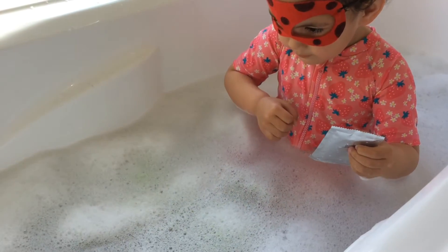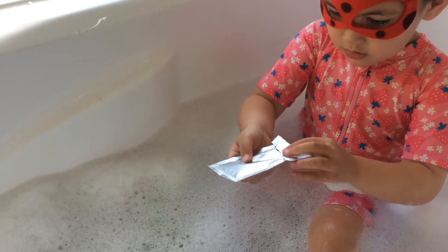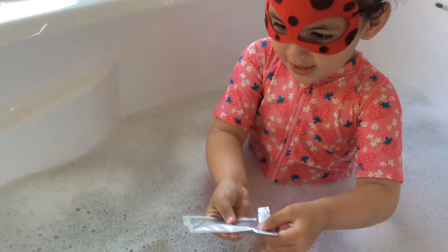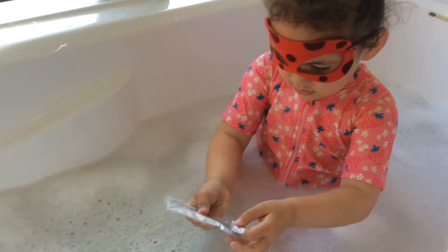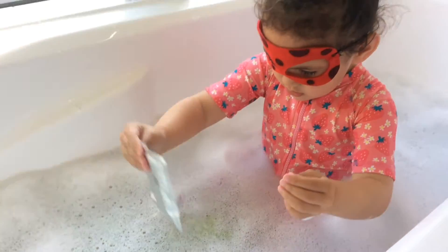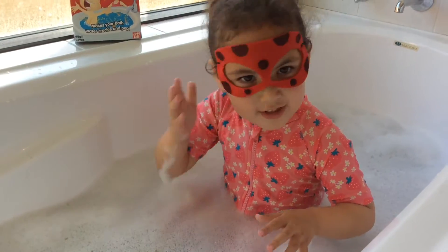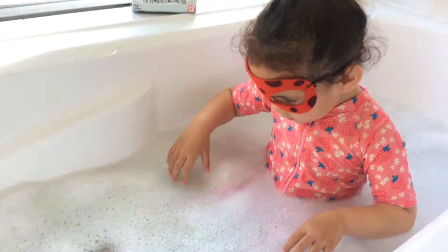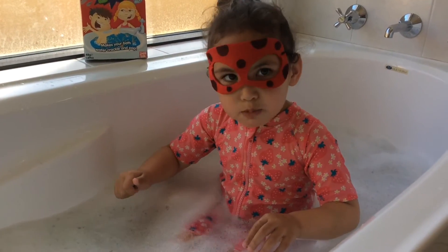Let's get some nice things. Let's take the... Can you hear that? That's the water. Crackle apple.